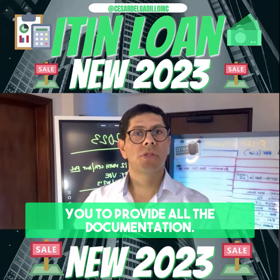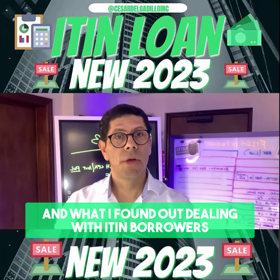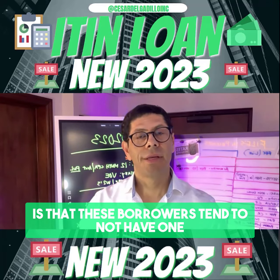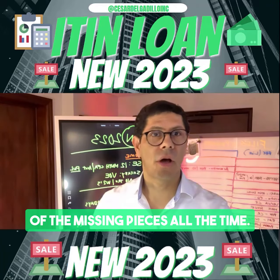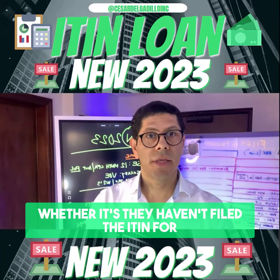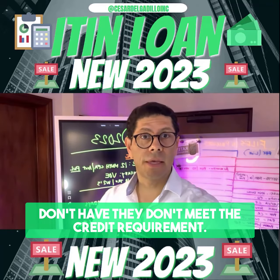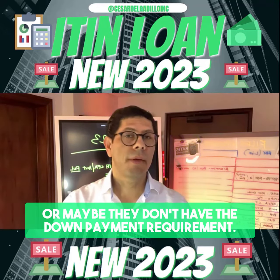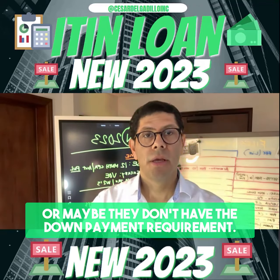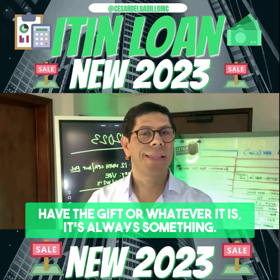With the other programs, they want you to provide all the documentation. What I've found dealing with ITIN borrowers is that these borrowers tend to always be missing one piece — whether they haven't filed the ITIN for two years showing their income, whether they don't meet the credit requirement with a minimum FICO score of 660, or maybe they don't have the down payment requirement. It's always one thing or another.